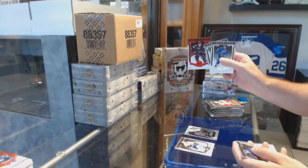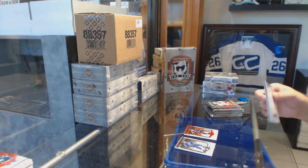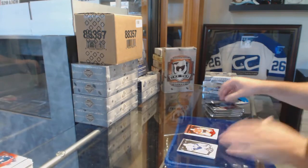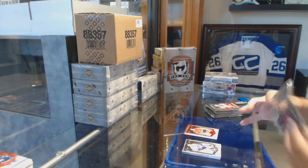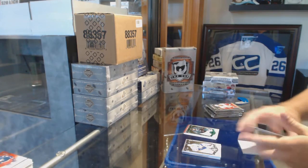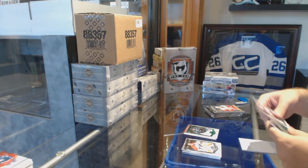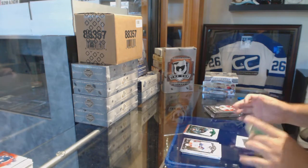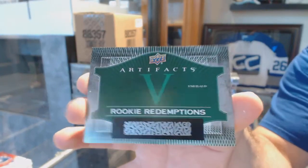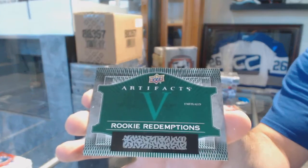We've got a $3.99 Ruby for the Sharks of Logan Couture. $3.99 for the Chicago Blackhawks of Tony Esposito. $99 Emerald for the San Jose Sharks of Patrick Marleau — that's going to be cool. We've got an Emerald Rookie Redemption number five — if anybody wants to let me know who number five is, that's an Emerald Rookie Redemption.